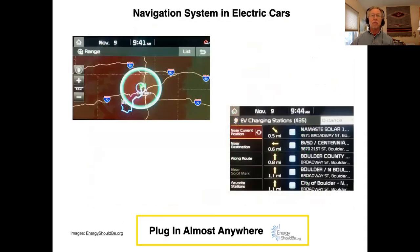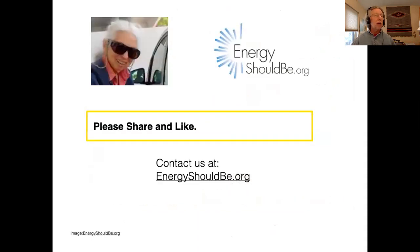The navigation system in most electric cars also has information about where you can find different chargers. Please share and like this video. Thank you.